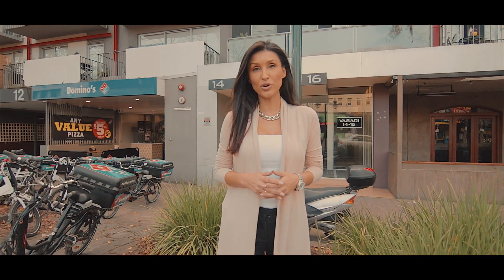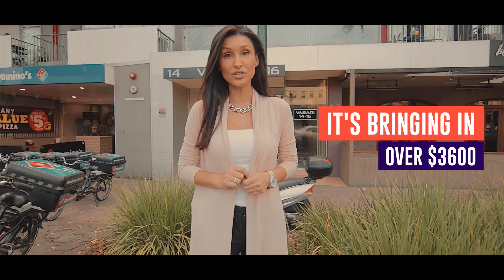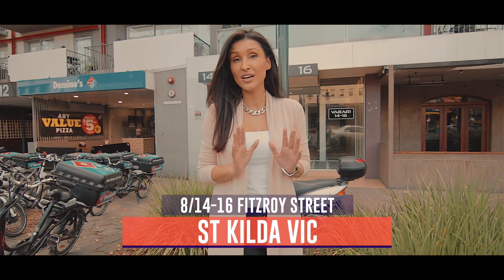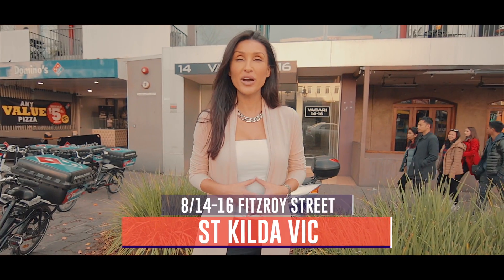Now one thing I didn't mention about the property is that at the moment it's bringing in over $3,600 per calendar month. So that's right — investment property, you're set, or a better lifestyle.